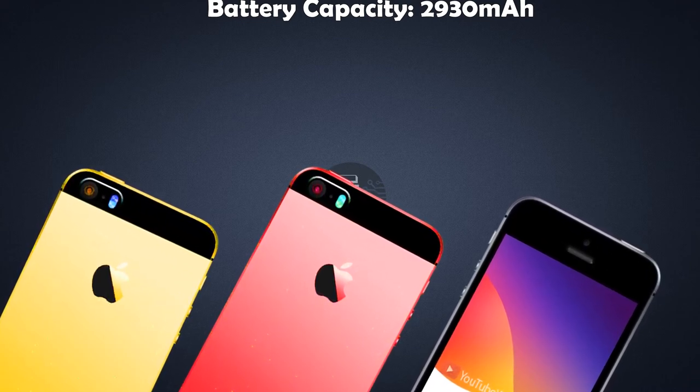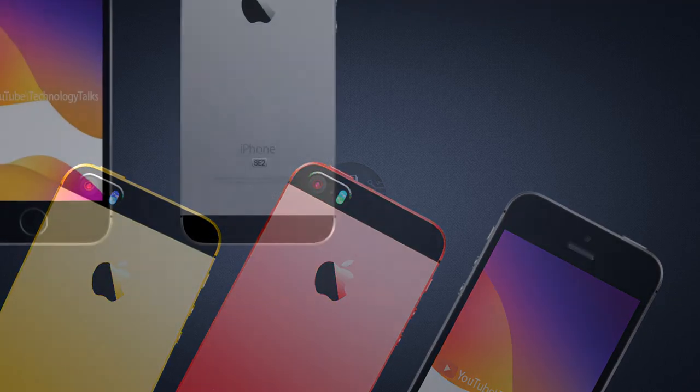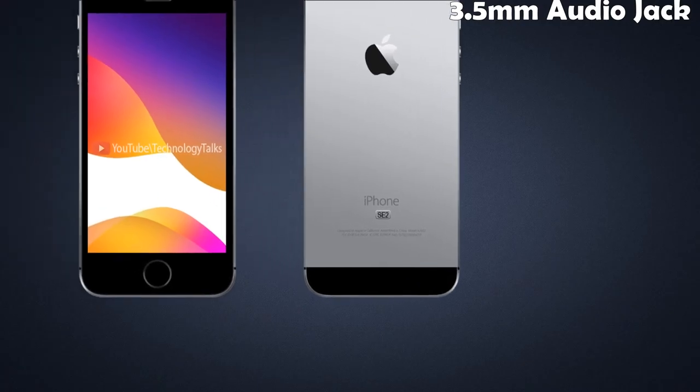The handset is fueled with a 2930 mAh battery capacity with 20-minute fast charging capability. It is considered the future of Apple's company lineup. It also contains a 3.5 mm audio chip.